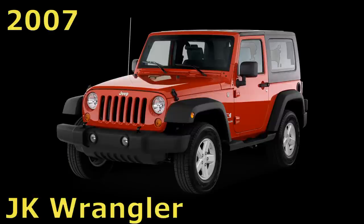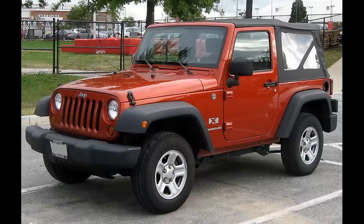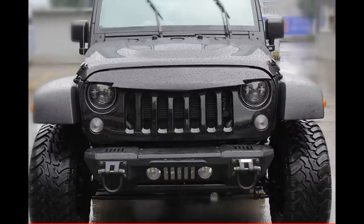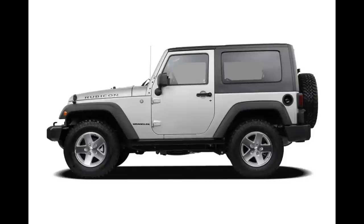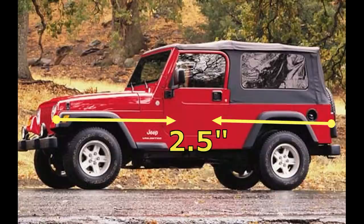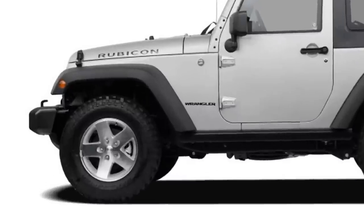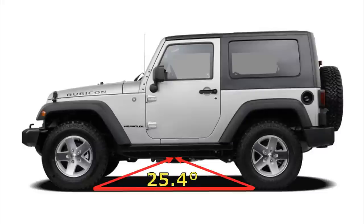The 2007 model year brought a complete redesign of the Jeep Wrangler, and also a four-door model. The TJ chassis was replaced by the all-new JK platform. This next generation Wrangler was noticeably wider than the previous model, with a 3.4-inch wider track. Though the two-door model has a two-inch longer wheelbase, it is actually 2.5 inches shorter in overall length than the TJ, allowing for a 44.3-degree approach angle and a 40.4-degree departure angle. With a larger factory-available tire size of 32 inches, the breakover angle on the Rubicon increased from 22.6 degrees to 25.4 degrees.